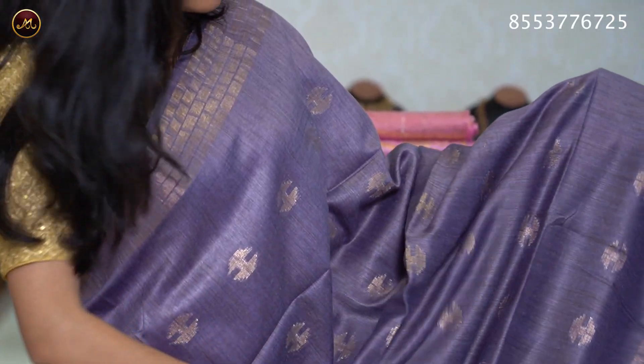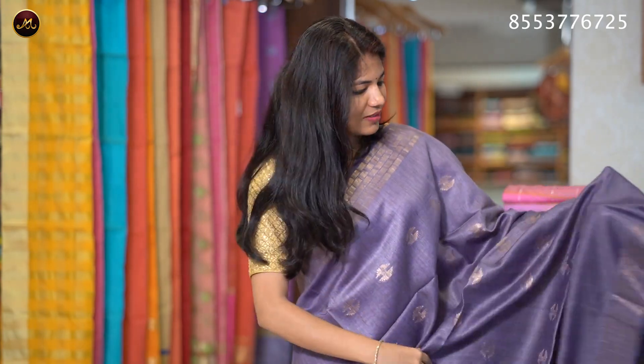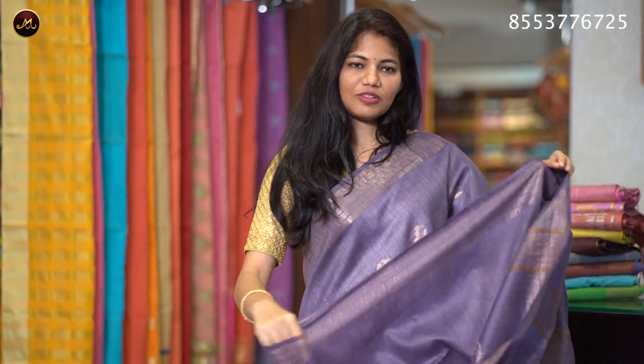The same color is also available in thin lavender with coppersmith work on the fabric. There is a unique design on the body with simple stripes and dazzles. It has a self-hall blouse with sleeve border.